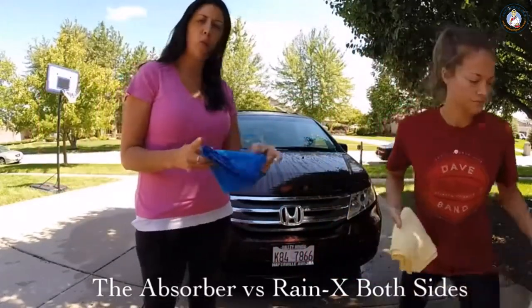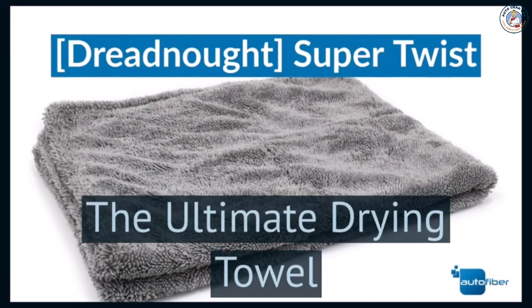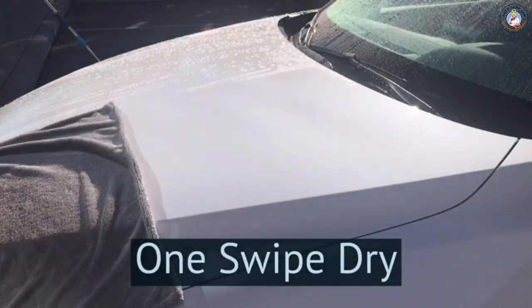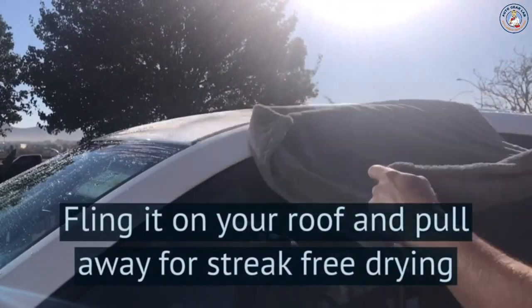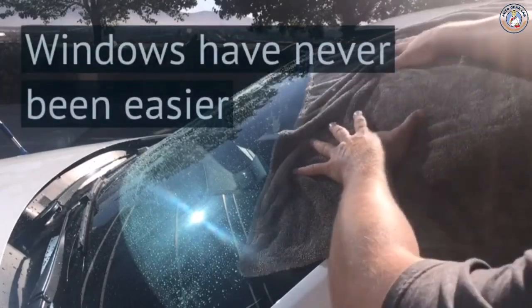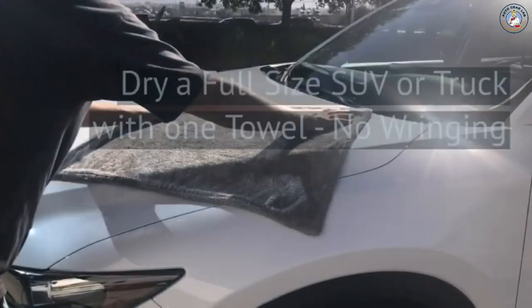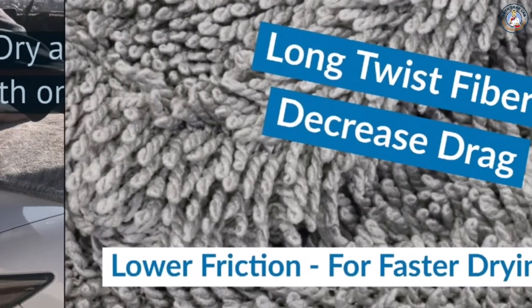And I'm going to do a single pass of the original Absorber. I'm going to add a couple of tips here.